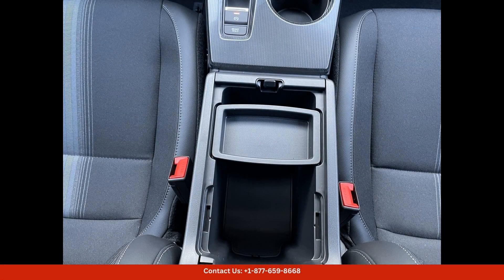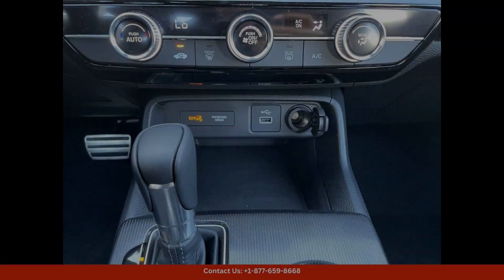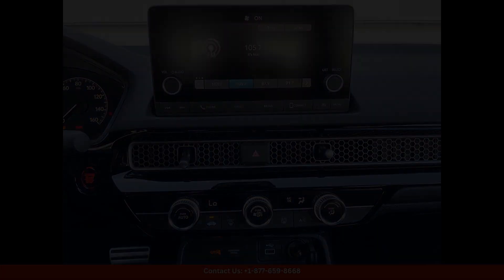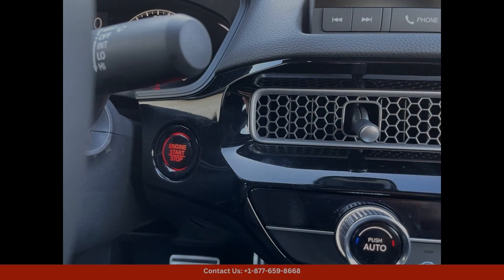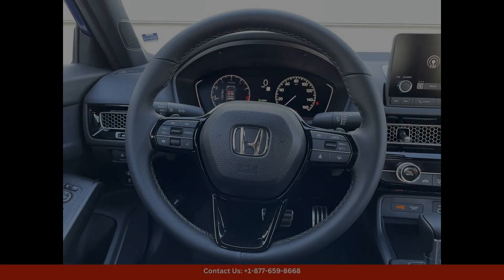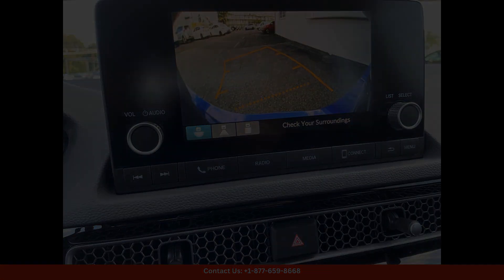This sporty sedan features a bold and modern design with dynamic lines and a striking color that stands out against the vibrant backdrop of the city. Under the hood, the Civic Sport is powered by a responsive and efficient engine that delivers impressive performance while still maintaining excellent fuel efficiency, whether you're navigating the bustling streets of San Juan or cruising along the scenic coastal roads. This car offers a smooth and enjoyable driving experience.